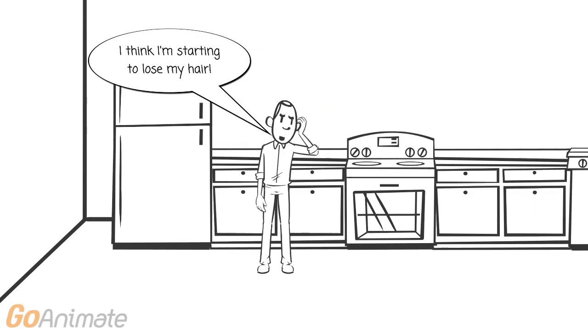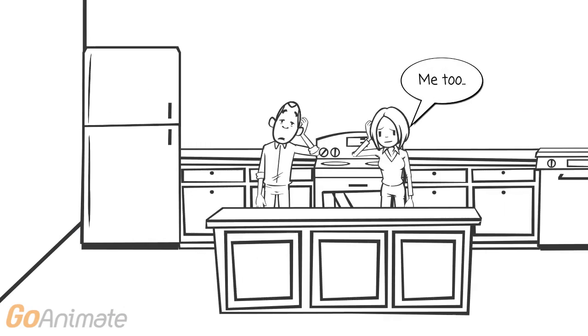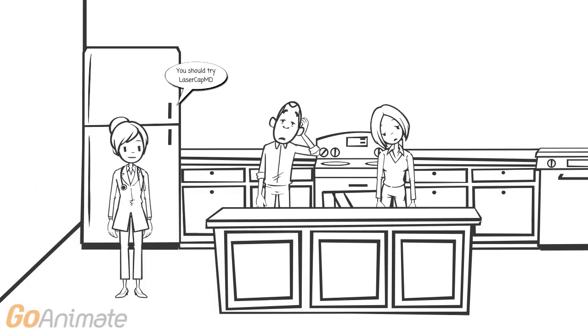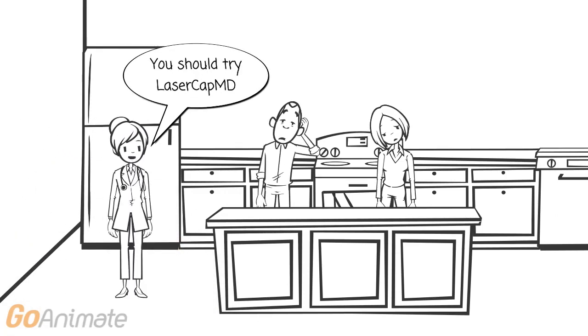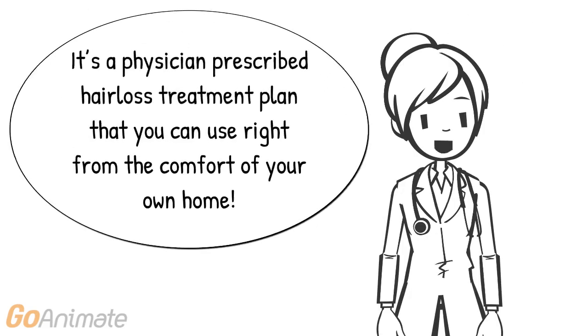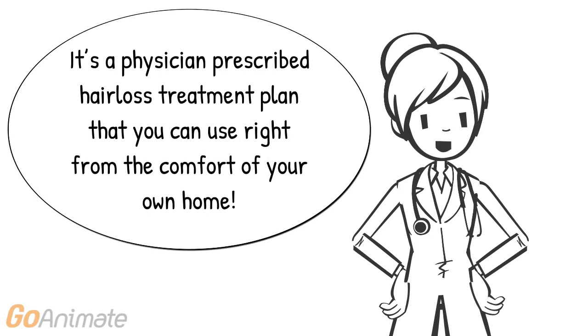I think I'm starting to lose my hair. Me too. You should try Laser Cap MD. What's Laser Cap MD? It's a physician prescribed hair loss treatment plan that you can use right from the comfort of your own home.